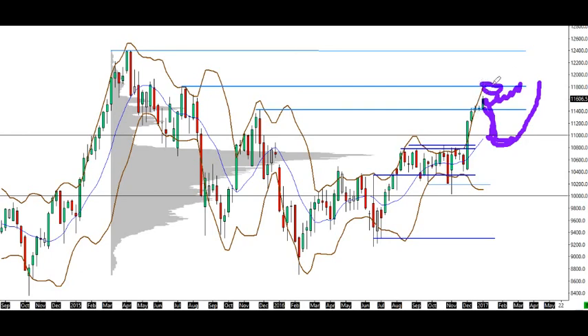This is just a low volume grind higher towards all-time highs. Also S&P 500 made new all-time highs this week, so let's see.